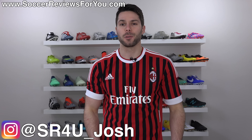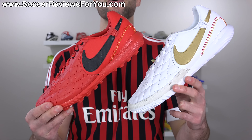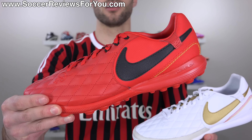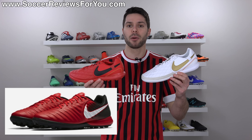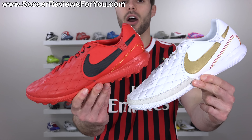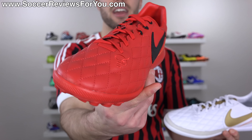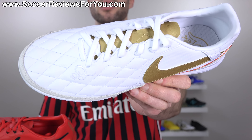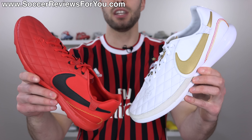What's going on guys? Josh from SoccerReviews4U.com bringing you my review plus on-feet video of the brand new Nike Lunar Legend X7 Pro 10R indoor and turf shoes in both the Barcelona as well as the Milan colorways. Formerly known as the Nike Tiempo X Finale, which admittedly is a much easier name to remember. Nike has now introduced these 10R variations, inspired by Ronaldinho's final signature model with the brand, the Ronaldinho Dois, featuring that signature quilted leather upper that looks absolutely fantastic, along with other styling cues we'll go over in today's video.